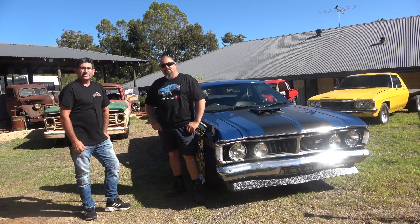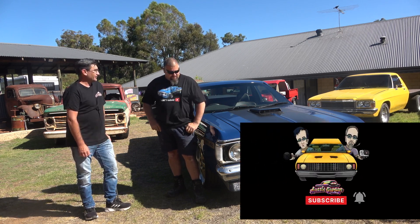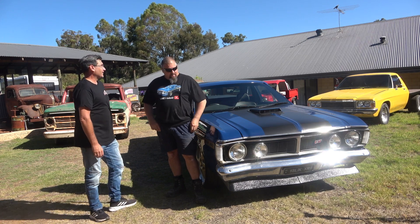It's Phil here from Aussie Garage, I'm here with Yarny. Yarny, let's talk about this beautiful ride of yours to start with. We've got a lot more in your collection but let's start here. How did you come across this to start with?